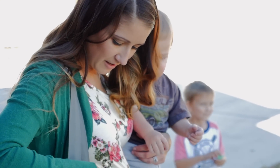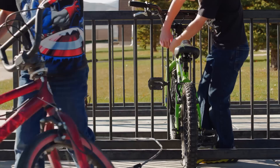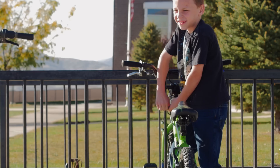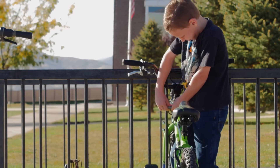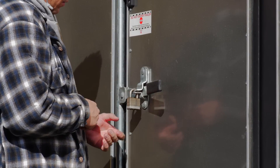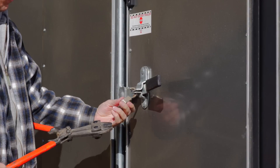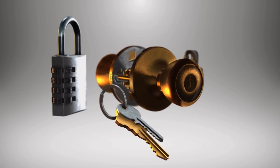Life can be difficult. A dropped key can interrupt your entire day, and a forgotten combination could have your child left behind. With all the technology in the world, isn't it time for an updated solution that works for everyone?